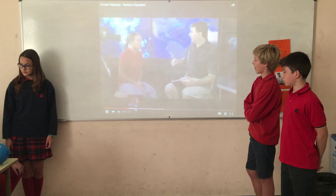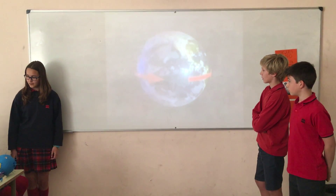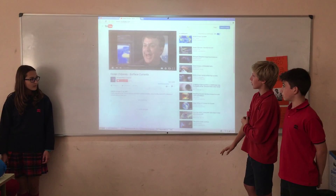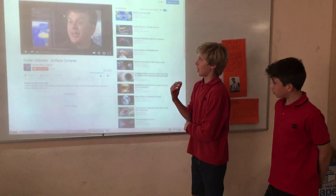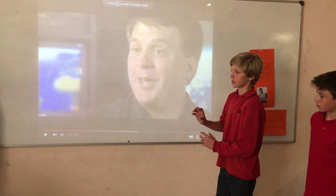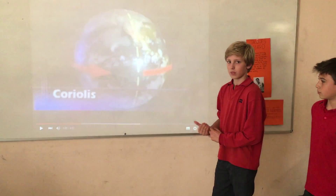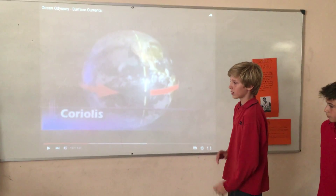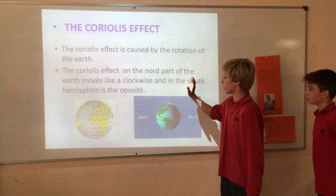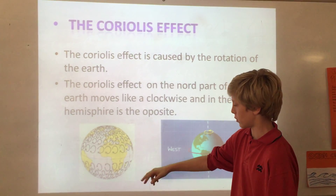But are there other factors? Sure. Because the Earth rotates, there's turning due to the Coriolis effect — that's when the wind is deflected to the right in the northern hemisphere and to the left in the southern hemisphere. In the northern hemisphere, the Coriolis effect causes currents to move in a clockwise direction, and in the southern hemisphere they move in the opposite direction.